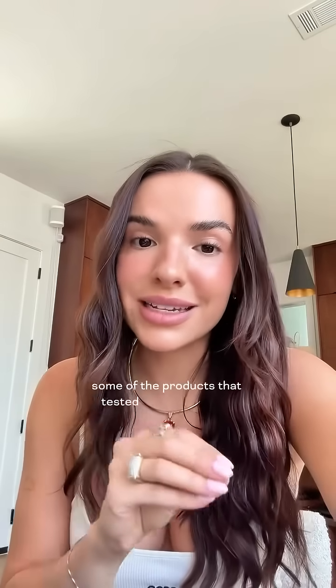Just to give you an idea, some of the products that tested the highest included CoverGirl Outlast Foundation, L'Oreal Infallible 24-Hour Matte Lipstick, and Urban Decay Waterproof Eyeliner — and none of those listed PFAS on the label.